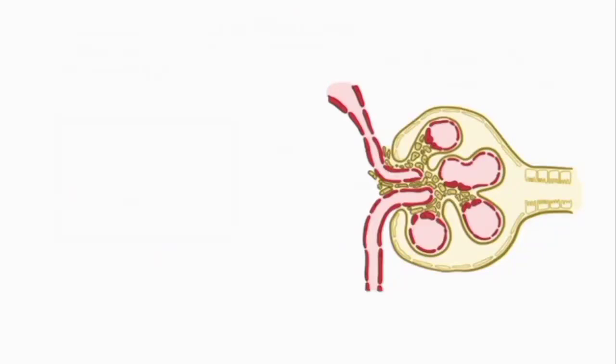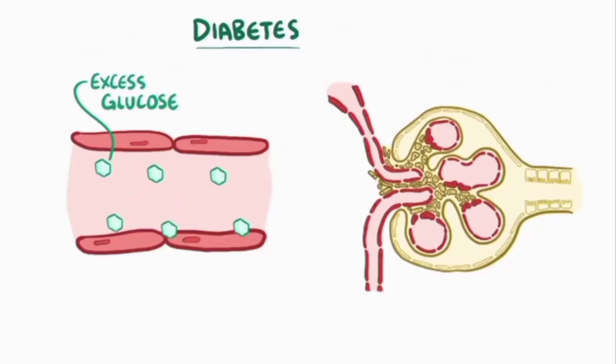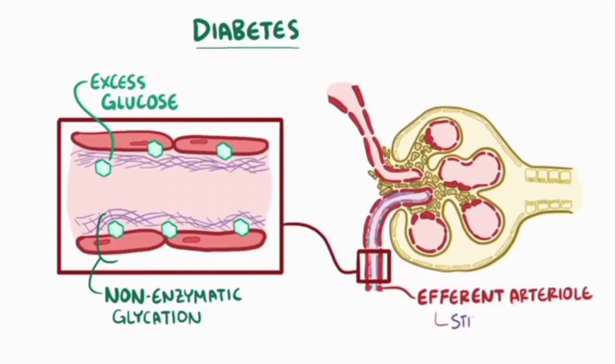The most common cause of chronic kidney disease is diabetes. In this situation, excess glucose in the blood starts sticking to proteins, a process called non-enzymatic glycation, because no enzymes are involved. This process of glycation particularly affects the efferent arteriole and causes it to get stiff and more narrow, a process called hyaline arteriosclerosis.